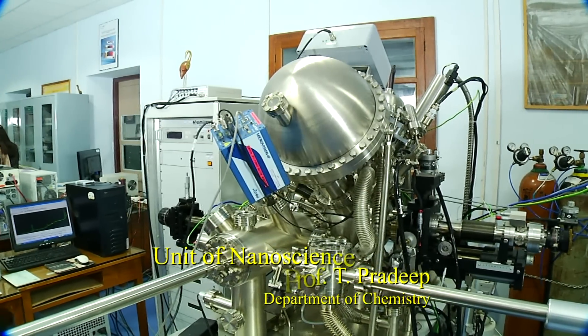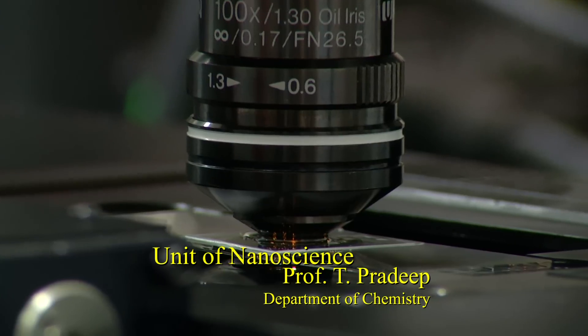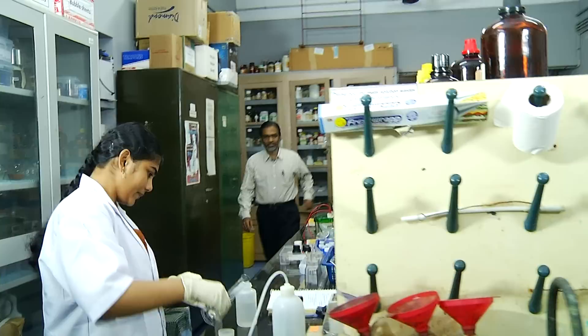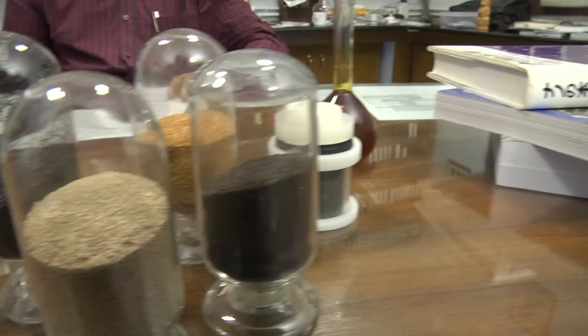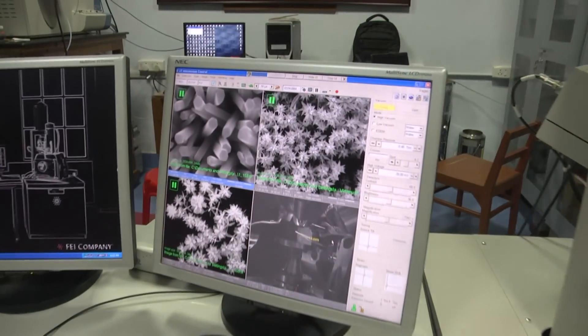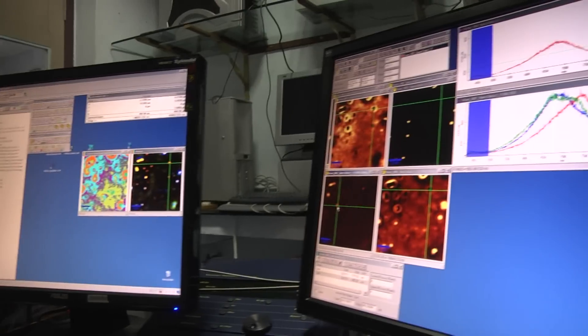Our laboratories principally focus on nanoscale materials. This lab of Professor T. Pradeep focuses on nanoscale materials. Here, researchers create nanoscale particles — particles composed of a few tens of atoms to thousands of atoms — using chemistry.